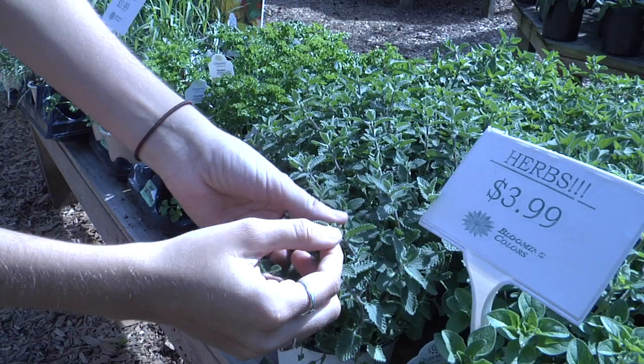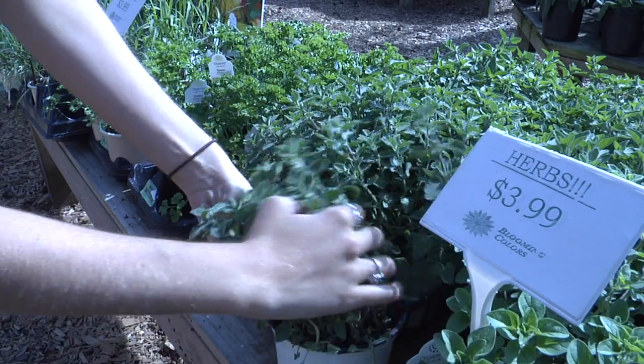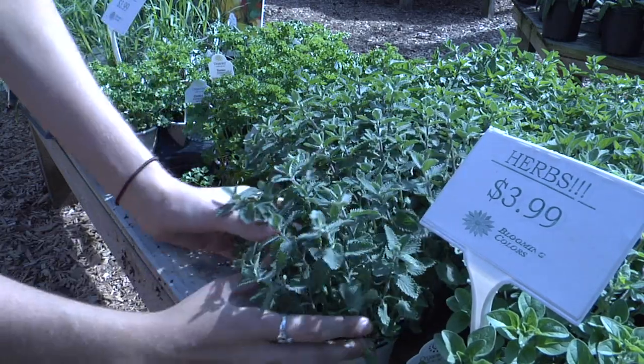Once you have your plants chosen and the soil ready, you're ready to start your garden. But do yourself a favor and skip some common mistakes.